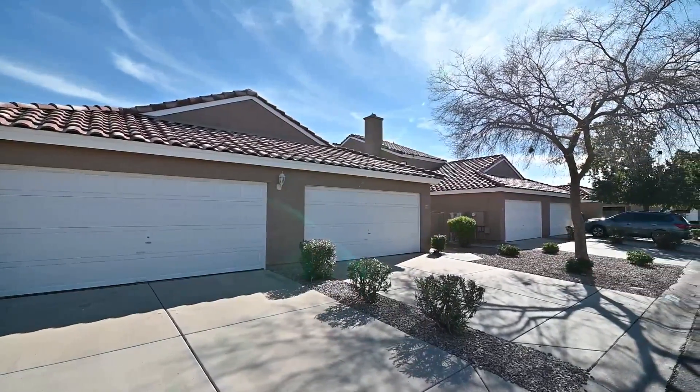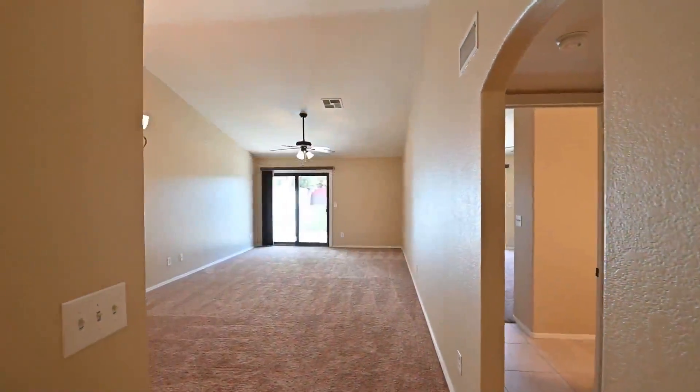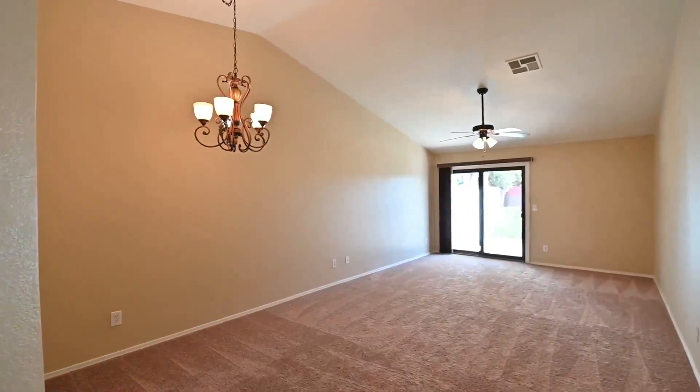Servicestar Realty has been doing property management in Mesa, Arizona since we opened our doors in 2011. We strive to be the best property management company in Mesa.